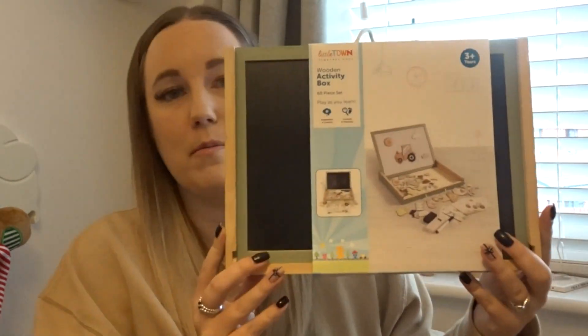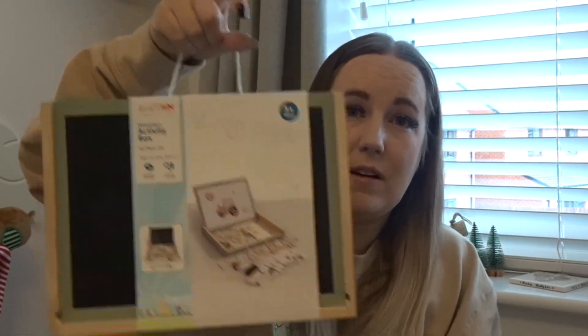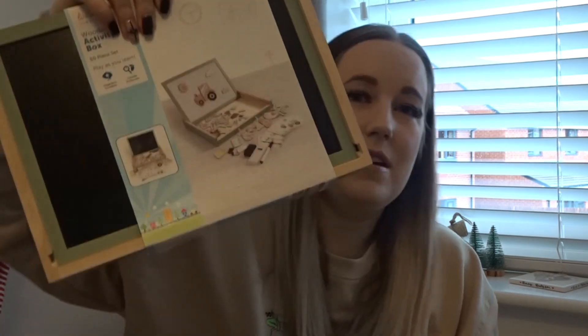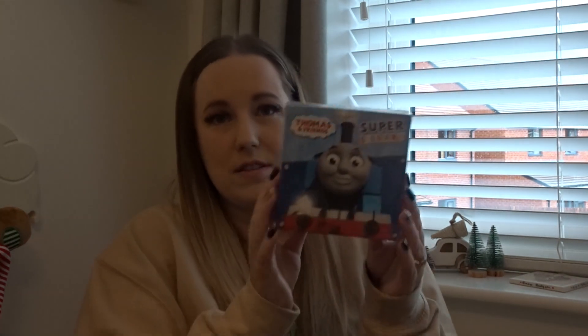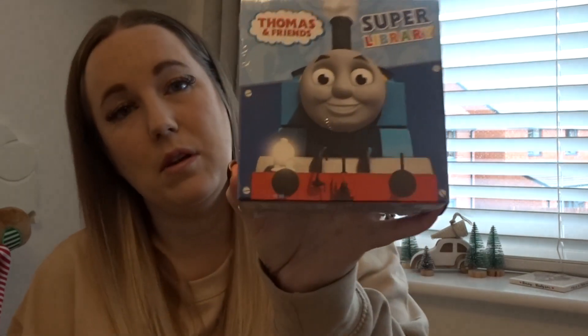Now let's get into the toys! I've got a big bag here so I'll just get everything out and show you. First, I picked him up a little Town Farm Activity Box — it's got magnets and a chalkboard, and I love that you can close it up and carry it around. That was from Aldi a while ago, so I'm not sure if it's still there. He's also got the Thomas and Friends Library — six stories — from TK Maxx for £6.99. He loves Thomas, so that was a win.